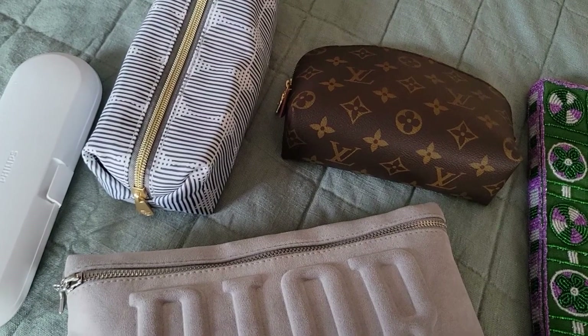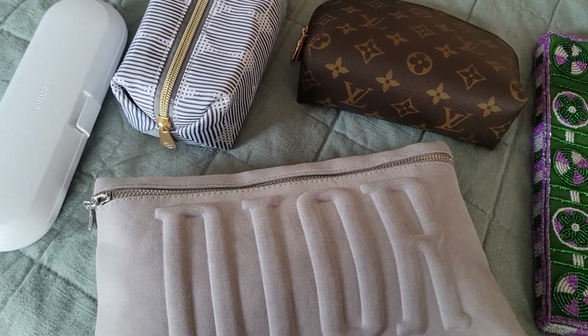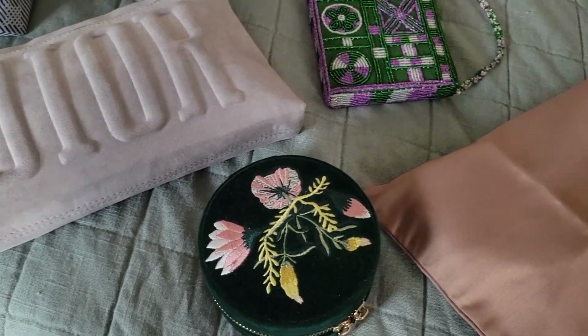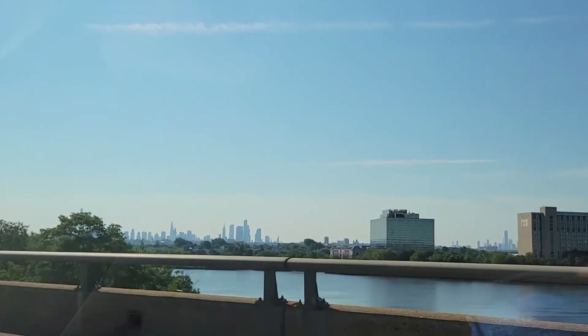I only had to bring this much because I had to wash my hair while we were there. In that little Dior pouch — a gift with purchase from Nordstrom when I bought some makeup — that has all of my hair stuff in it.